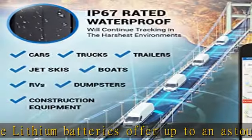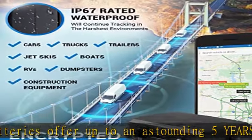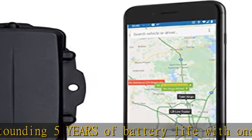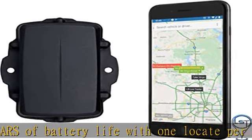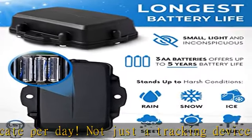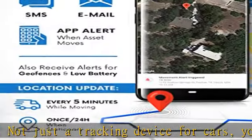Small, light, and inconspicuous. The Oyster car tracker device will update its location every five minutes while moving, and once per day when stationary. Recovery mode available.